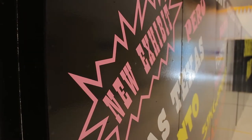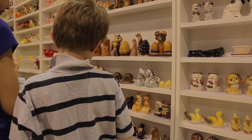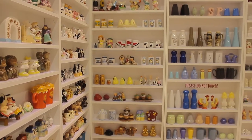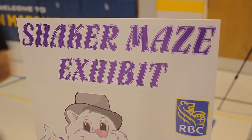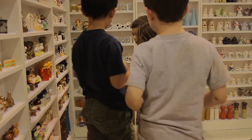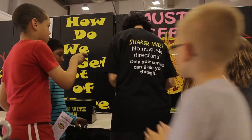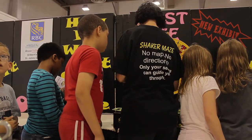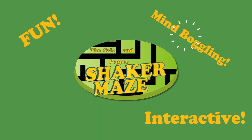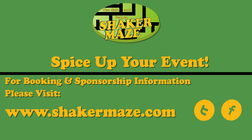If you want to add something that is new, exciting and unique, the Salt and Pepper Shaker Maze can truly spice up your next event. The maze is also a great place for businesses to advertise on our banners through our sponsorship program, which helps the maze on its journey. For more information on our sponsorship opportunities and to book this one-of-a-kind exhibit for your next event, please visit our website at shakermaze.com. Be quick — space is limited.